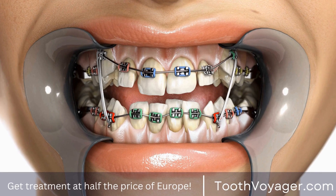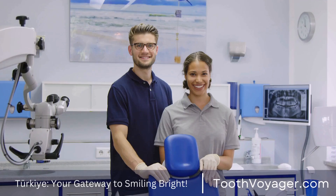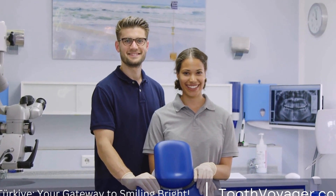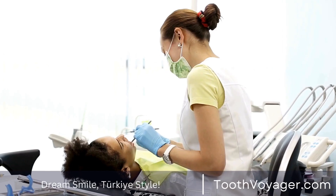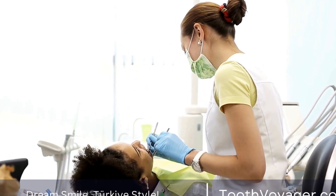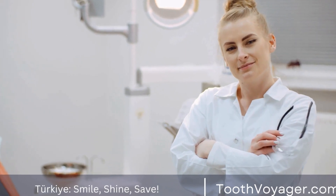Clear aligners are made of clear plastic trays that are custom made to fit the patient's teeth. They are removable, making them convenient for eating and oral hygiene. Retainers are typically used after braces to maintain the new position of the teeth, but they can also be used to correct minor alignment issues.